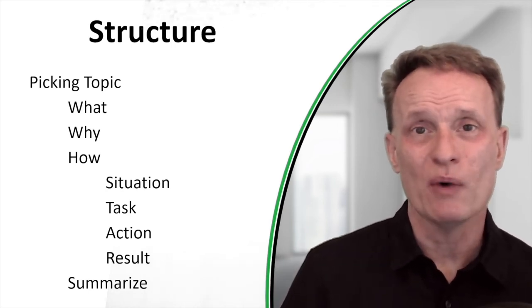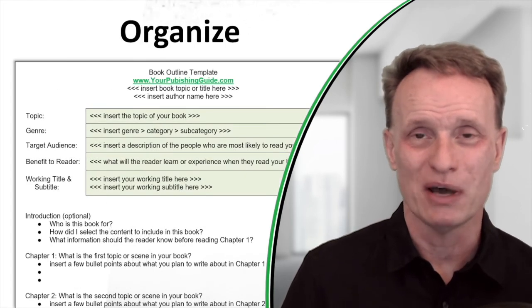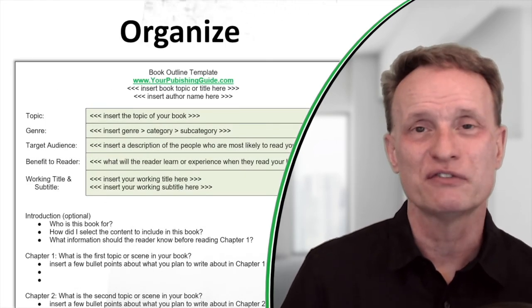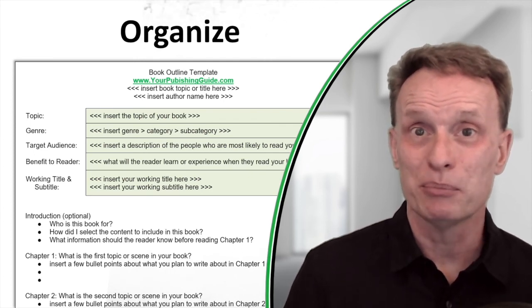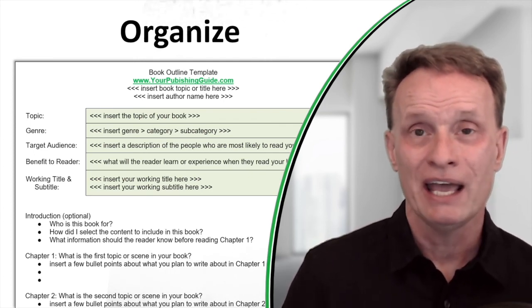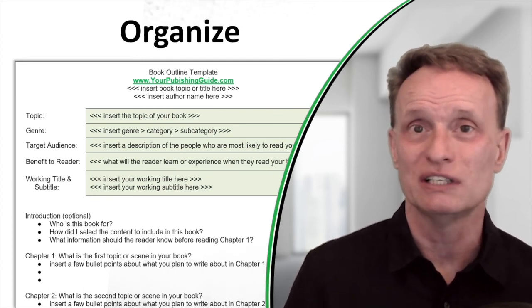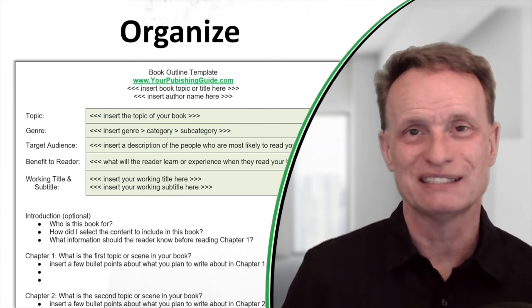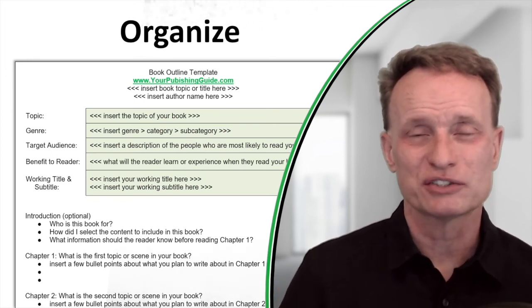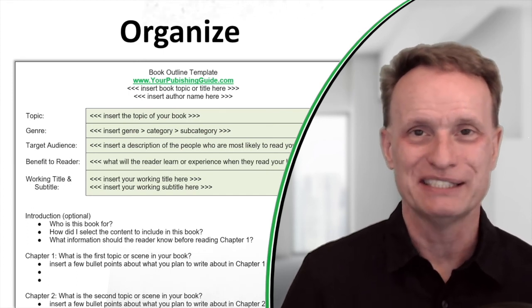If you want a resource to help you outline your book, I'll give you a free one on my website. Just go to the description for this video and click on the link. It's a template for preparing an outline, and I also include several sample outlines so you can see how other authors have outlined their book using this system.